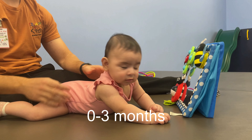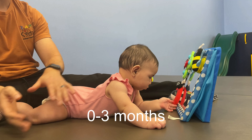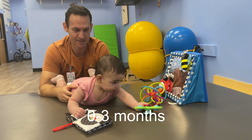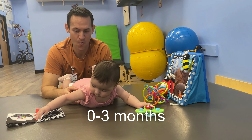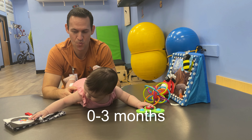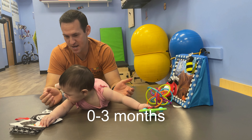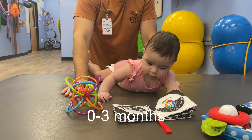Tummy time is an essential activity during this stage. You want to place your baby on your chest, the floor, or an exercise ball. By three months, they should be able to lift their head from 30 to 45 degrees. Aim for short intervals of up to five minutes repeated throughout the day, and remember to always supervise baby when they're in the tummy time position.